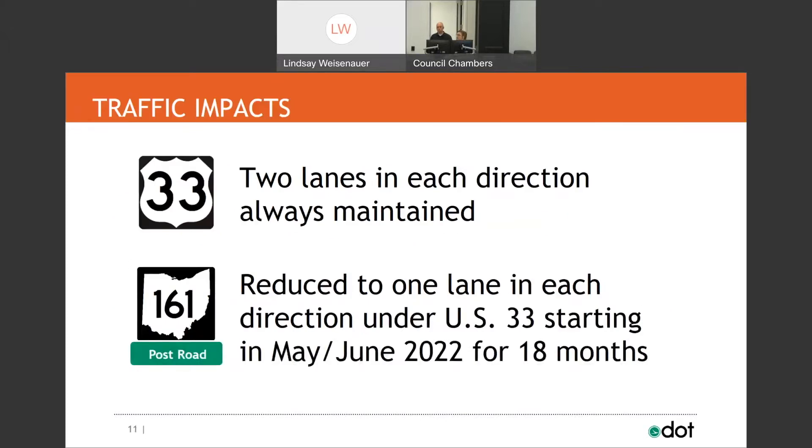We will always maintain two lanes in each direction on US 33. You might experience traffic shifted to one area or another — that's to be expected during demolition or road work, but we will always maintain two lanes in each direction on 33. When we get to 161 and Post Road, you should expect it to be reduced to one lane in each direction when going under US 33, starting in about a month to six weeks.